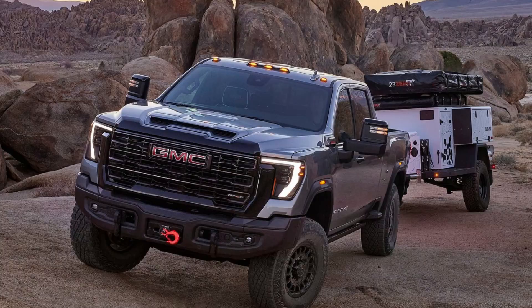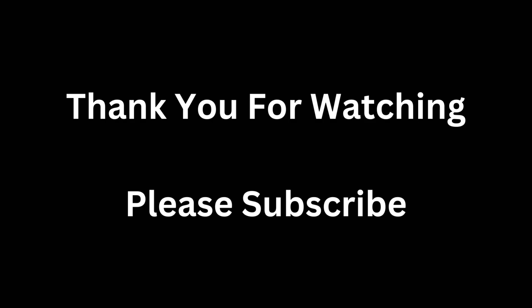The result is an awesome truck that truly delivers where it counts. Thank you for watching. Please subscribe.